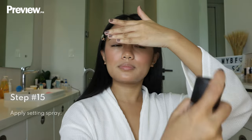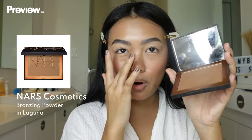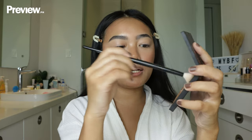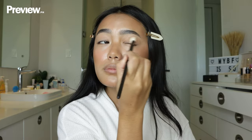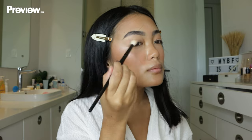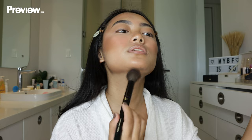Now that we're done with the cream products, I'm going to spray a bit of the MAC Fix Plus. First, I'm going in with my bronzer — this is my favorite, the NARS Laguna Bronzer. I like to apply it on the sides of my face, a bit on my nose. I also use the same bronzer for my eyes — I like dragging it out a bit to create that eye-lift effect. I learned this tip on TikTok from Michaela, who learned it from Makeup by Mario.